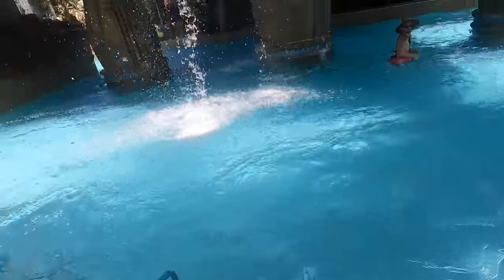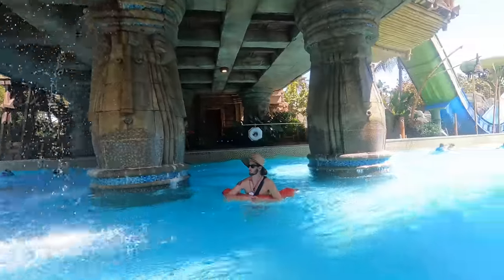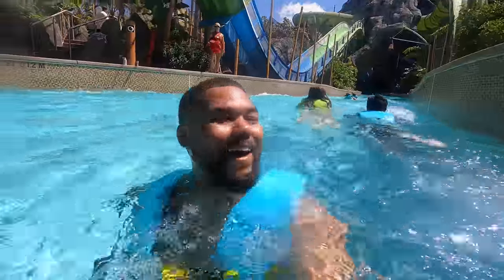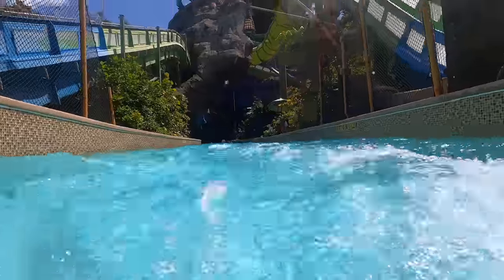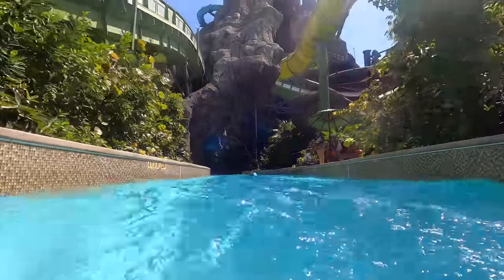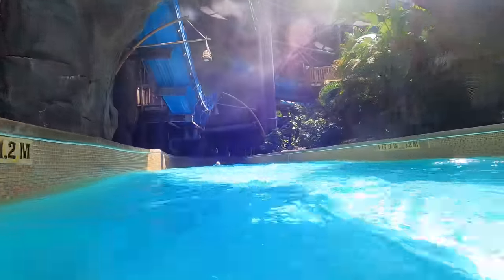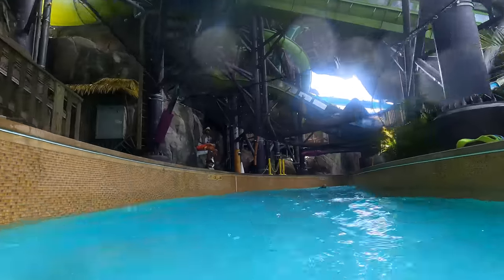Here we go — it's cold. Here we go. This is so fun!